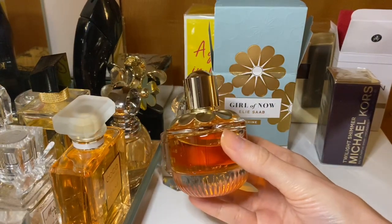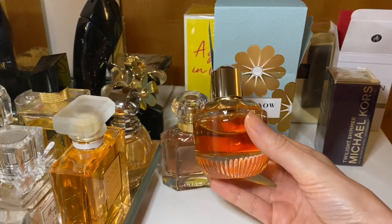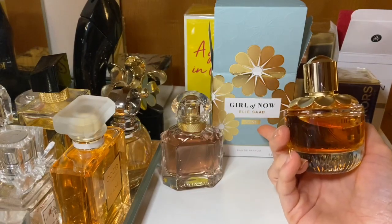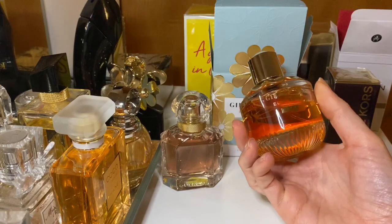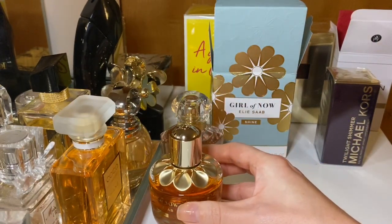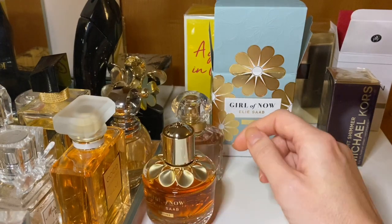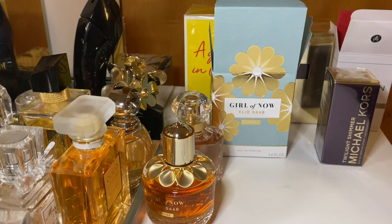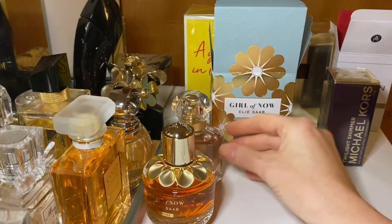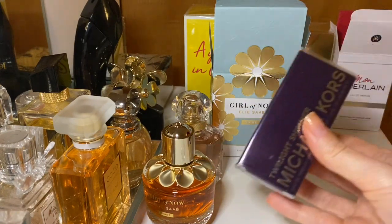I wasn't sure which Girl of Now to choose because there are different kinds, but I bought this one because it was at a very good price. You know, I don't want to spend crazy money, especially nowadays — it's tough out there. But yeah, it's beautiful.